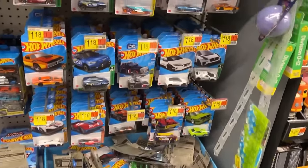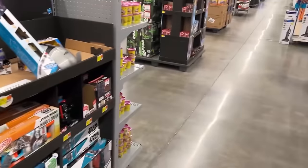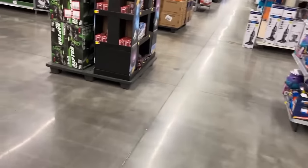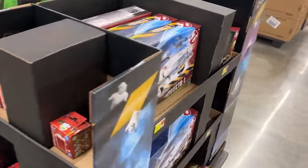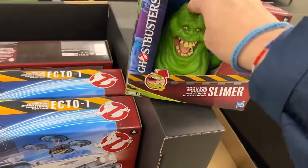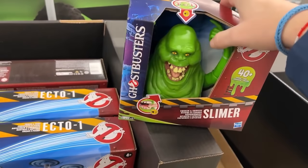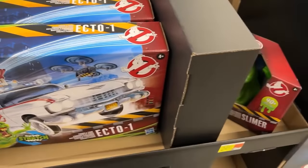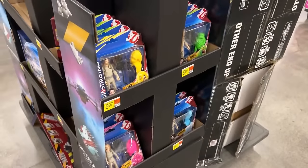Chase Monster Jams! Alright, not anything screaming out at me here. I got a Ghostbusters shipper — let's see if they got Slimer. There's the blind boxes. Got our Ecto-1. There's Slimer! Slimer is cool. Plenty of Ectos — only one Slimer. There's our figures.